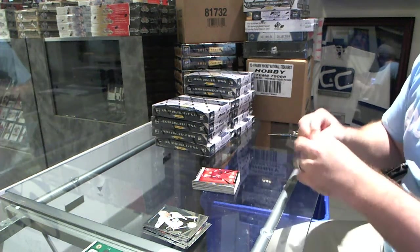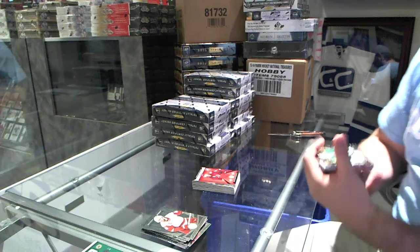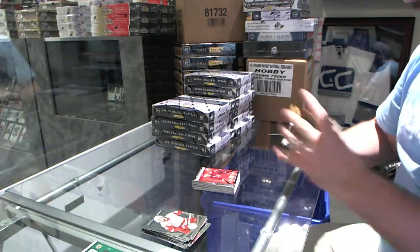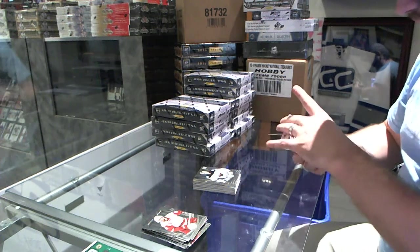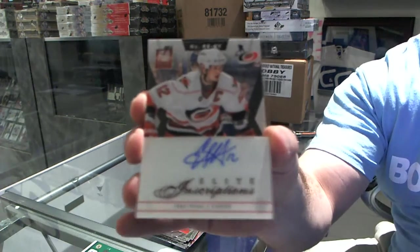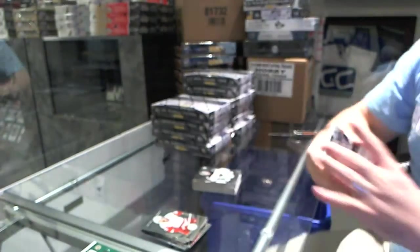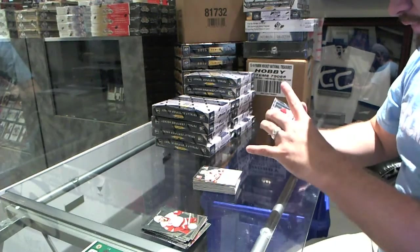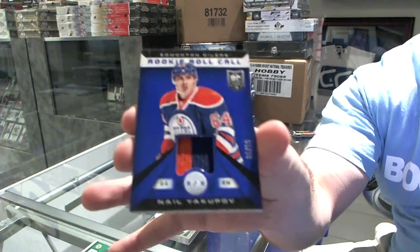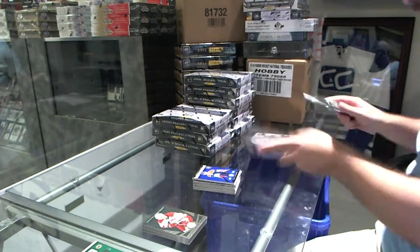I'm going to do the same thing tomorrow when people are at my store - shut off all the lights and say nobody can move, everyone has to stay here for the whole day. We've got Amir Gold number 25 for the Dallas Stars of Kari Letnan, a rookie for the Minnesota Wild, Darcy Kemper, an elite inscriptions autograph for the Carolina Hurricanes, Eric Stahl, and for the Edmonton Oilers, rookie roll call prime jersey number 50, Nail Yakupov.